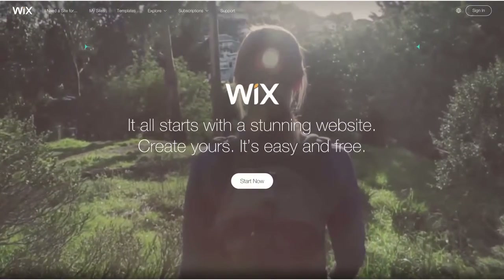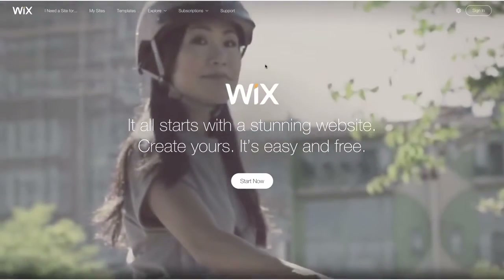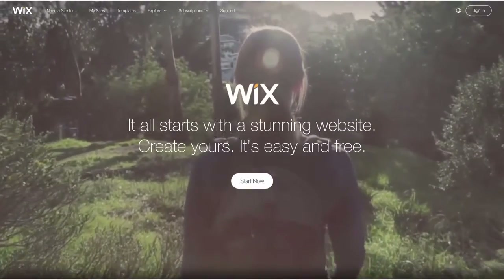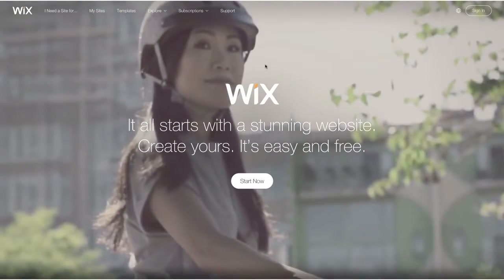Hi everyone, my name is Sarah and I work at Wix.com. Today I'm going to guide you through how to build your own free website in a matter of hours. In this video I will explain how Wix works and show you how easy it is to build your own site.